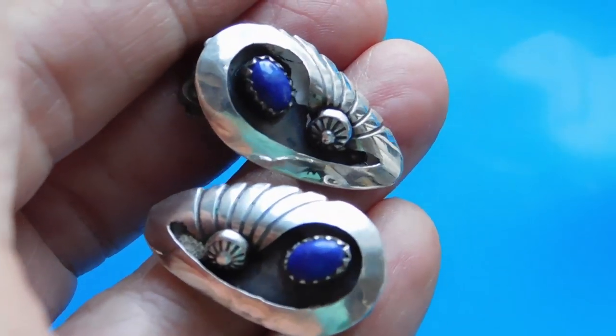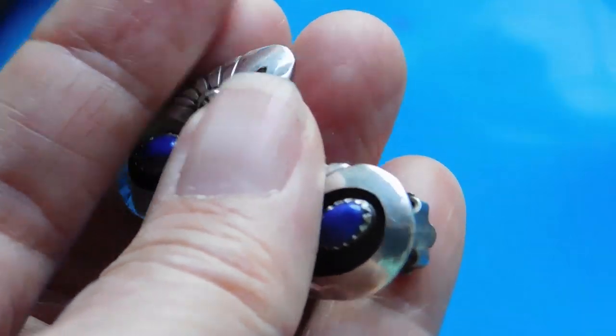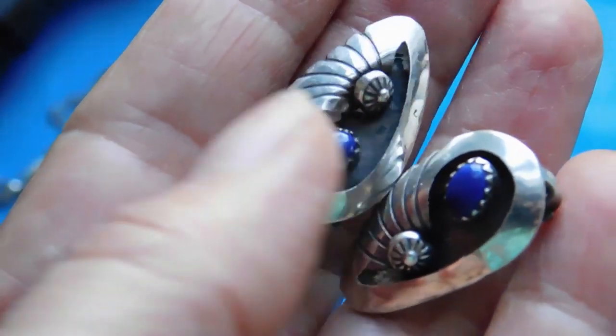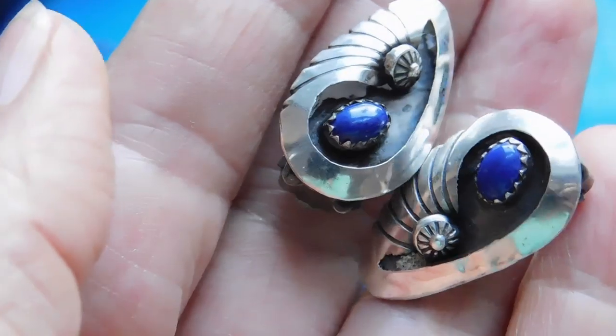And then these Native American, probably Navajo, earrings — shadow box construction with lapis lazuli. I'm never sure how to pronounce that. And these are clip-on earrings. I think it's a really pretty design, I like it. Those I listed for $42.